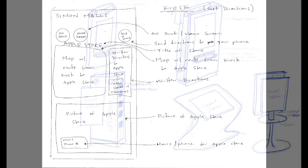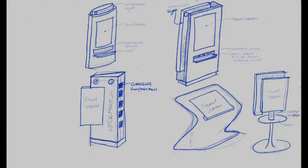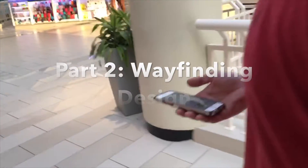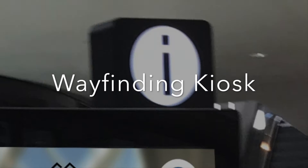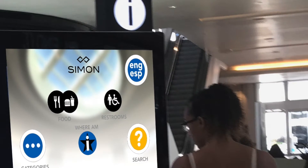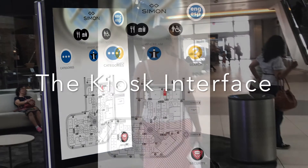Our solution was a two-part user interface through a kiosk and an app on one's phone. The kiosk is a mainstay in mall wayfinding — it allows for quick, easy access, near point-of-sale advertising, and direct shopper involvement in the mall environment. We chose to use the kiosk as the foundation for the shopper wayfinding design experience.